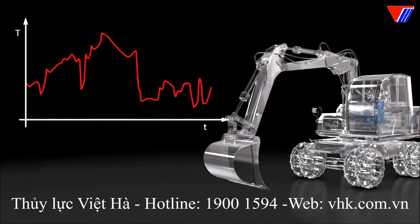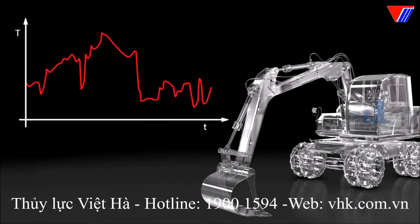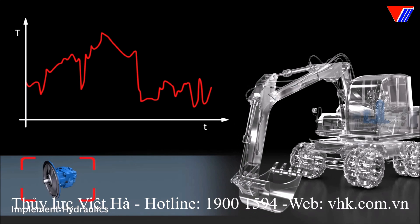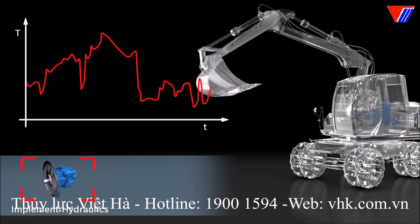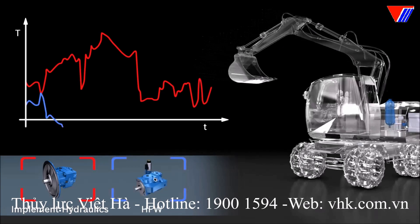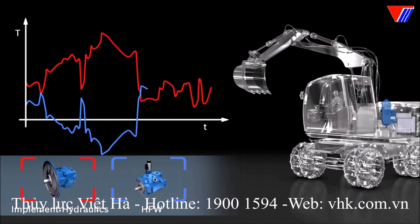There are now two principal systems operating at the combustion engine. One is the implement hydraulics, which primarily influences the load on the combustion engine. And the other is the HFW, which can influence the load but also provides the drive torque.